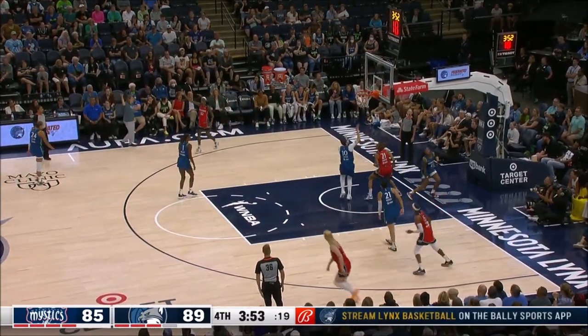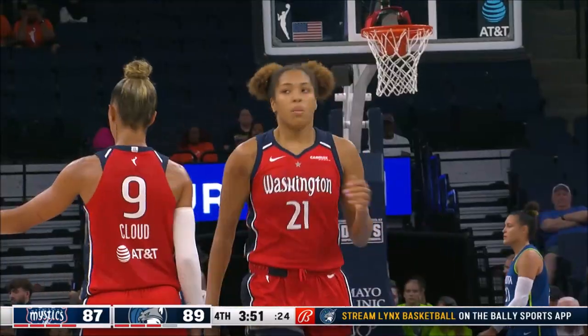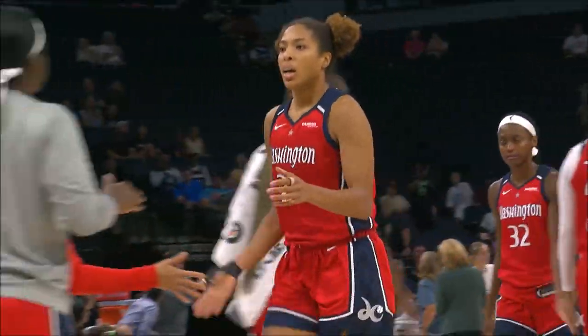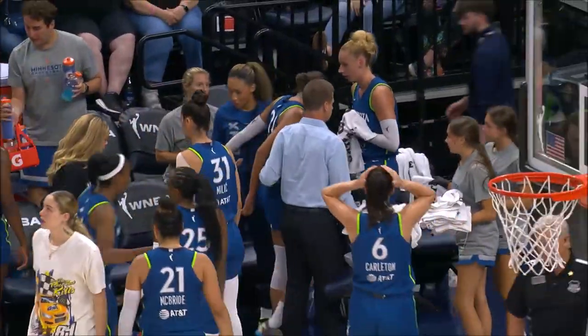Cloud with a fancy pass — wow, that was nice. Tiana Hawkins with the basket off of the impressive pass from Natasha Cloud. That's her sixth assist tonight.